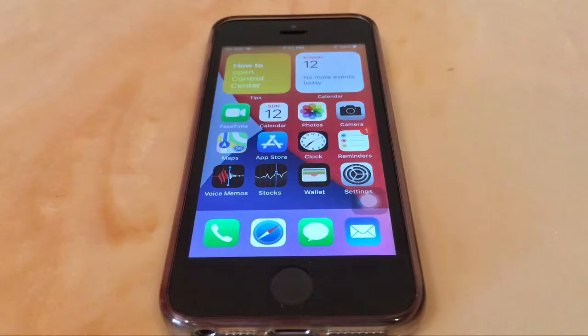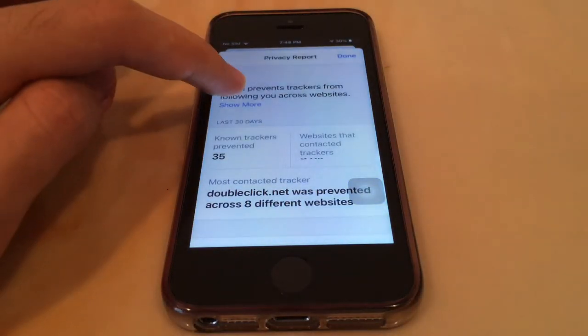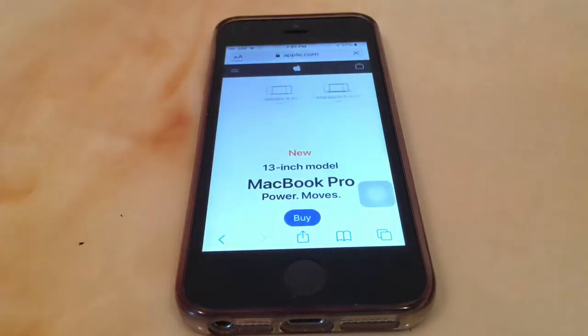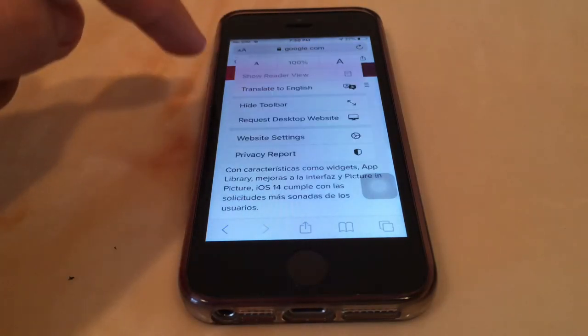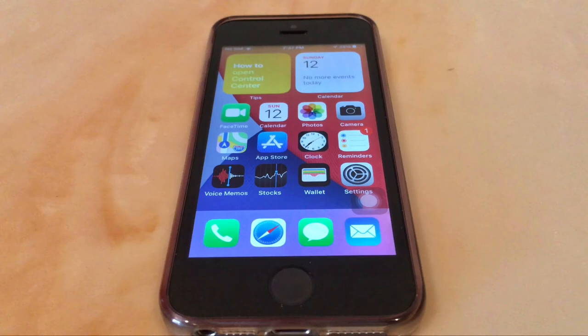Safari also got a few upgrades. First, there's a new privacy report that shows how many trackers each website you visit uses, and also shows which trackers are active. Websites also load noticeably faster, which is a great improvement. You can now translate pages in Safari — it's not working for me, but that's fine since it's a beta. At this point, I really see no reason to use Chrome when Safari is so much faster and has better privacy.